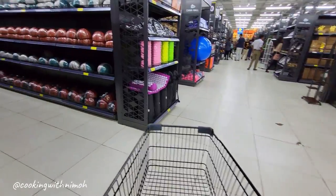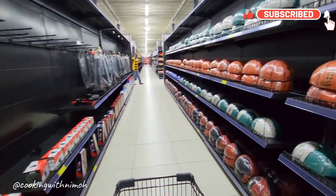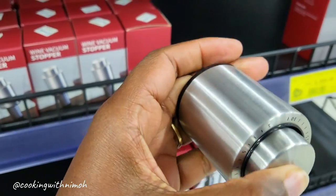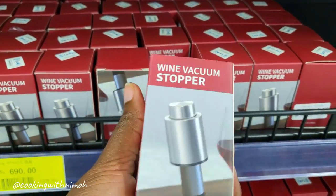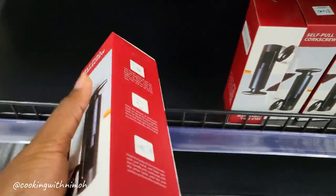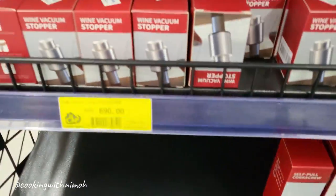I really loved shopping at this time because the store wasn't so crowded. On this other side we had basketballs and other types of balls. I also spotted wine vacuum stoppers going for 690 shillings. They're really nice if you have leftover wine and you don't want air or flies to get into it, or you want to save it for next time. They had a variety of those.